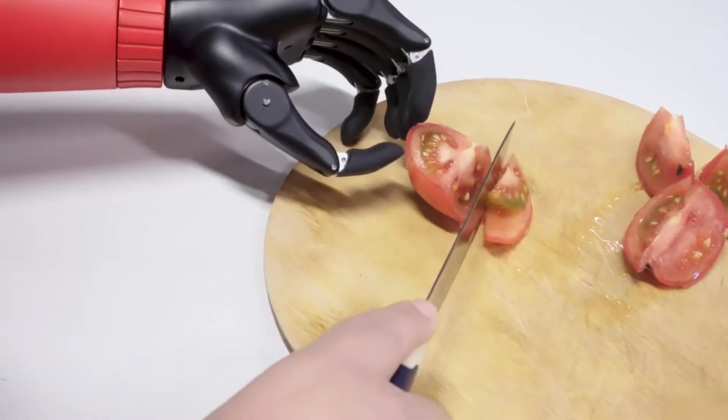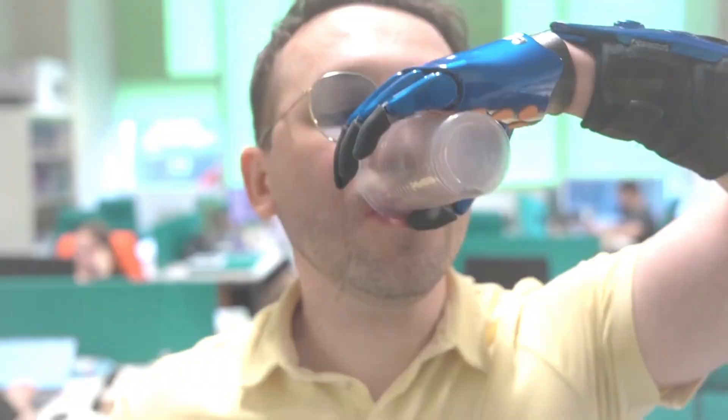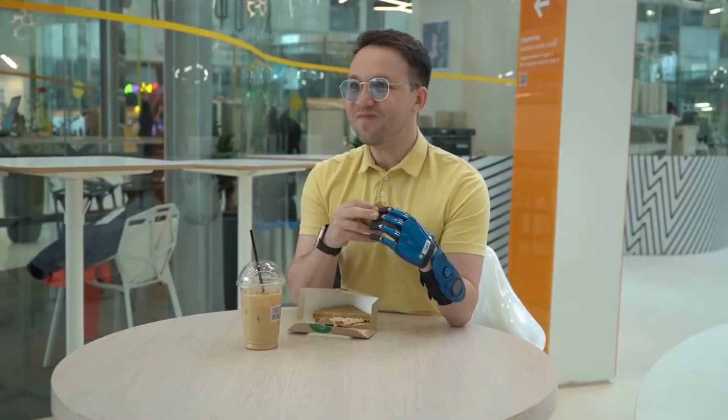Each prosthesis is customized to fit not only the wearer's anatomy, but also their preferences. You can choose the color of each part, and even decorate Sci-Bi with drawings.